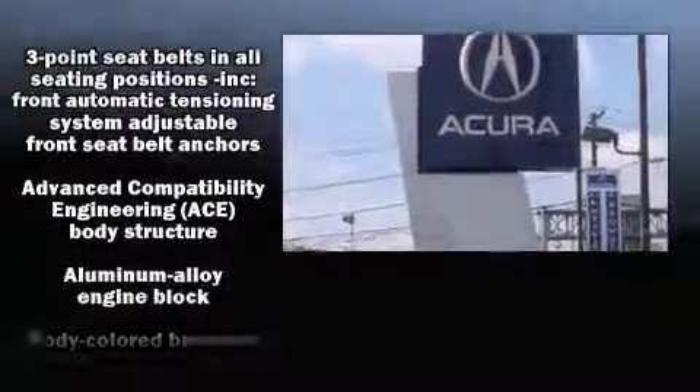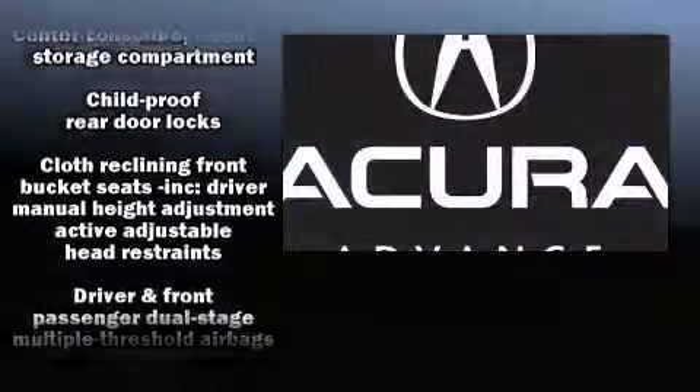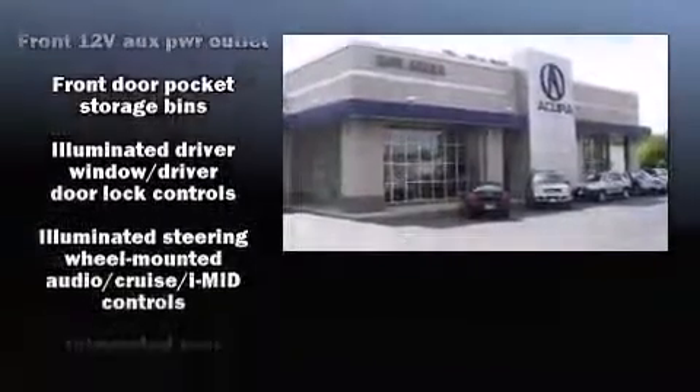Honda ensures the safety and security of its passengers with equipment such as head curtain airbags, front and side impact airbags, traction control, brake assist, a security system, and ABS brakes.